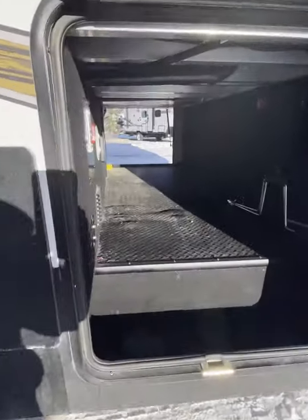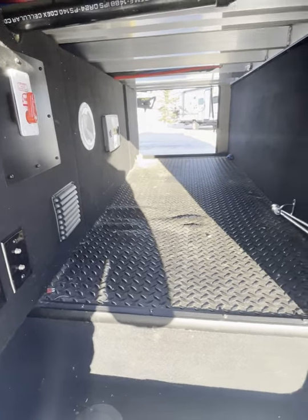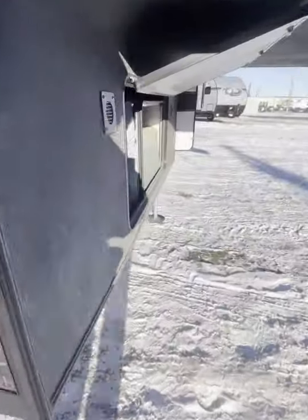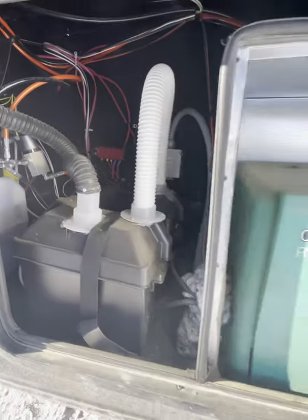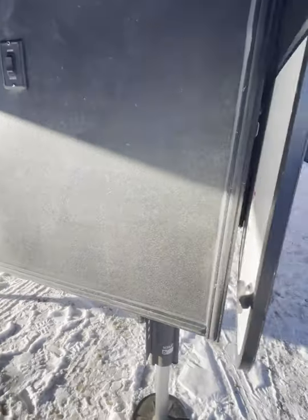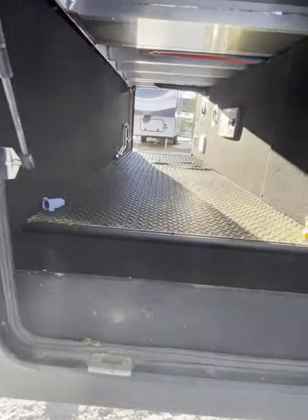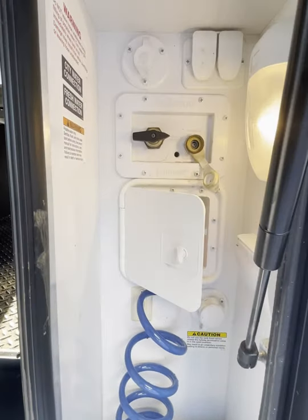Let's take a look through this pass-through storage bin. That valve up on the left is for your hot water tank. Back there are the batteries and hydraulic motors. We also have a 5500-watt inverter generator, propane tank, pass-through storage, and here's all our waterworks.